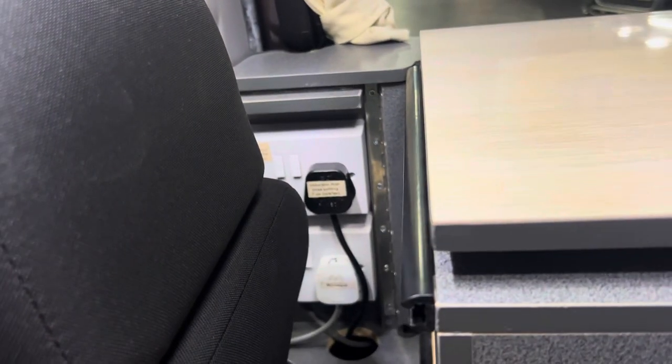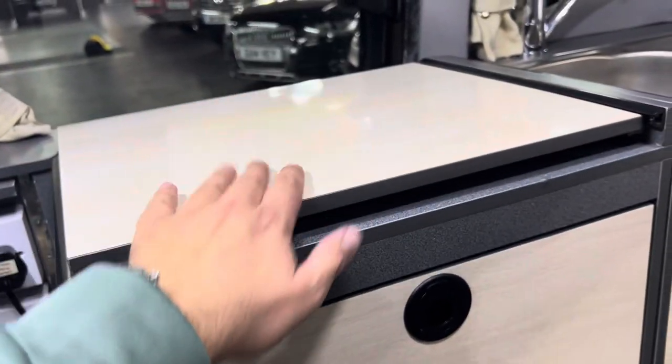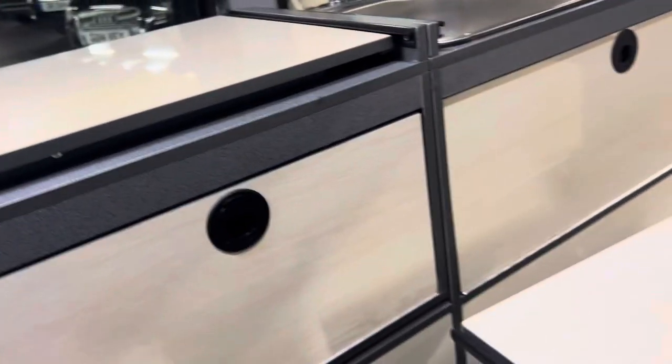Just behind the seat, when you're in use you put that seat forwards — you've got four three-point sockets, so loads of charging points. The induction hob comes off that end and fixes on to this end, and you've got a nice little work table there.